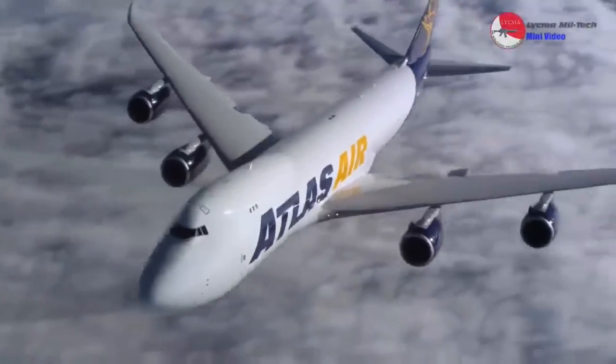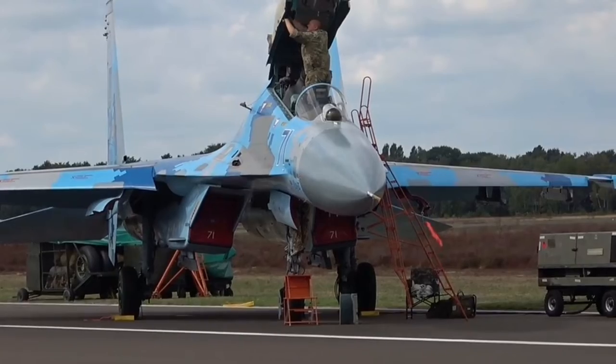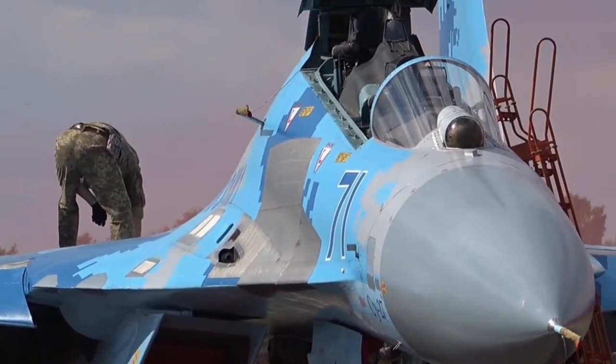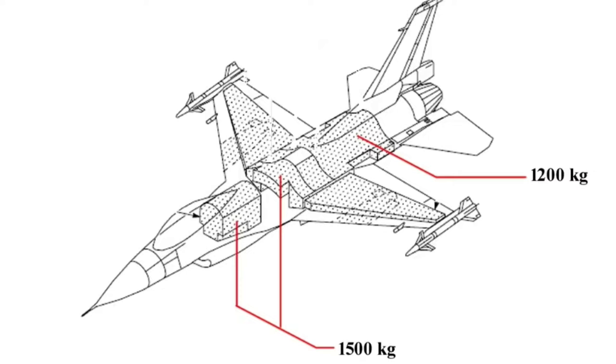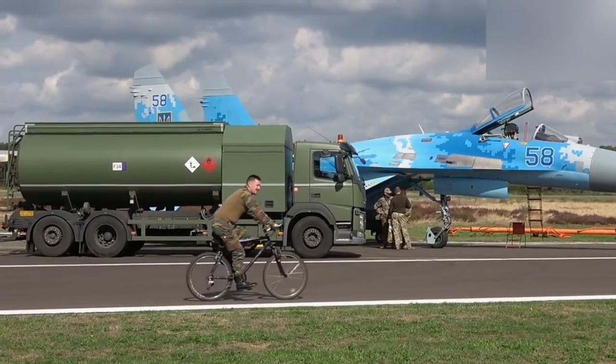Fighter aircraft fuel is stored in several storage spaces. The first is the internal fuel tank, contained inside the fuselage, generally located between the cockpit and the engine. The fuel tank in the fuselage is usually divided into several segments — for example, a front tank, a center tank, and a rear tank.